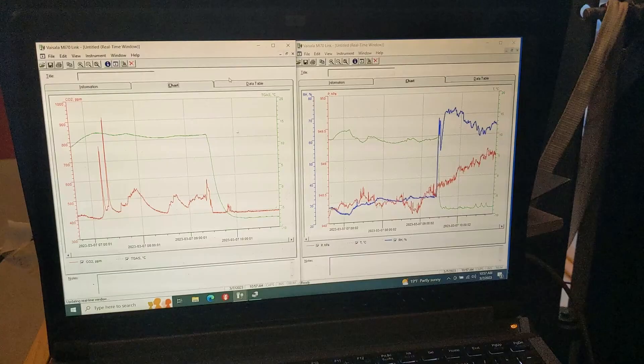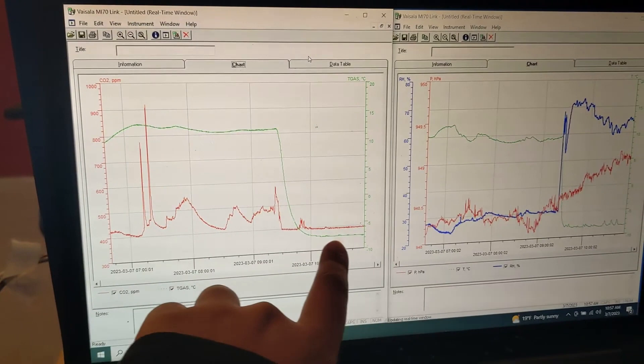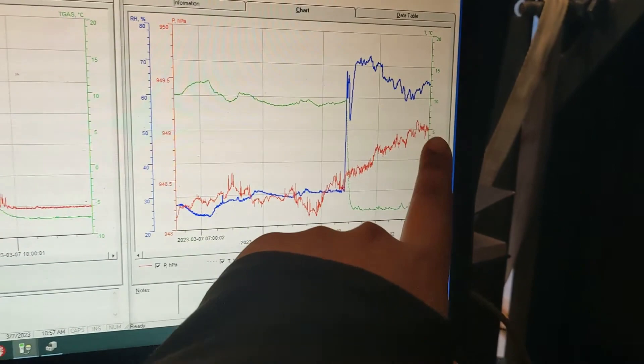On this computer we've got a bunch of monitors for the instrument outside. This graph shows the CO2 variation — you can see when we took it outside, and now it's stabilized; this spike is probably someone's head being right near it. This shows the temperature going down as we took it outside, and we've also got relative humidity, pressure, and temperature again — so we're keeping track of everything.